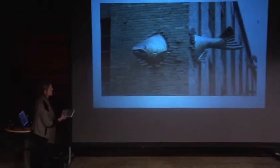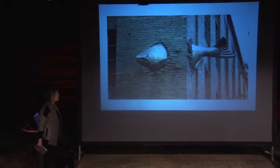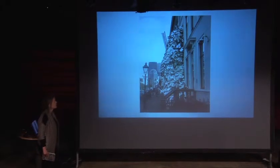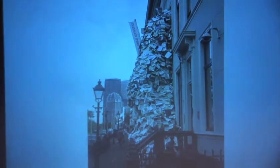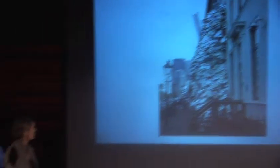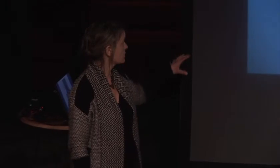These are just some other examples of the vision of what I think we should be going for with this project. This is the work of an artist called Alice Martin, who does these fantastic interventions using hundreds of thousands of books which just pour out of buildings. She's done this installation in high streets around the world.